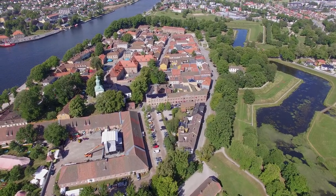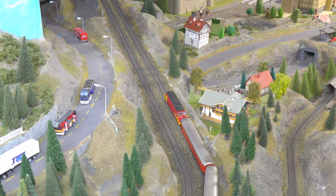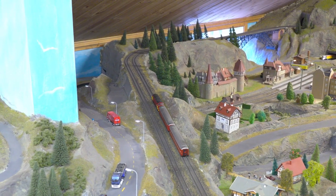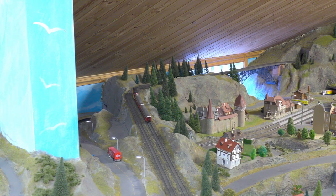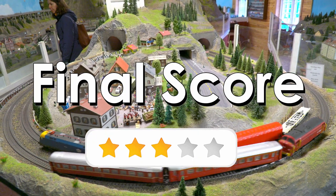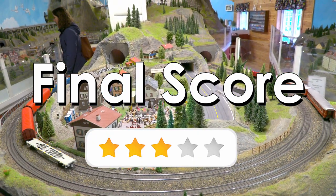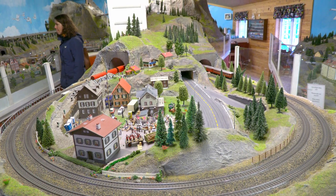Final words: if you come to Frederikstad you should definitely visit the center. The entry price is very cheap for Norway. Most model railroaders will be disappointed as they expect a bit more. Families with children will definitely have a good time. People who have never seen a big layout will be impressed. I give the current status an average rating of 3 stars. Four stars can be achieved by fixing the train issues. Please check the description in case something changed after I made this video.